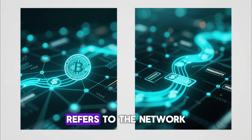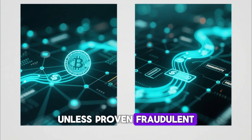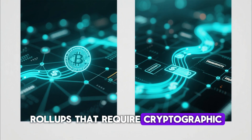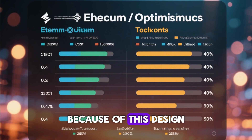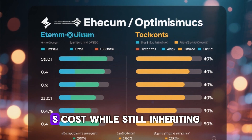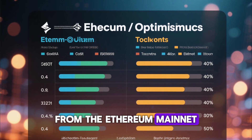The term 'optimistic' refers to the network assuming that transactions are valid unless proven fraudulent, which is a sharp contrast to zero-knowledge rollups that require cryptographic proofs for each batch. Because of this design, Optimism can process transactions at a fraction of Ethereum's cost while still inheriting the same security guarantees from the Ethereum mainnet.